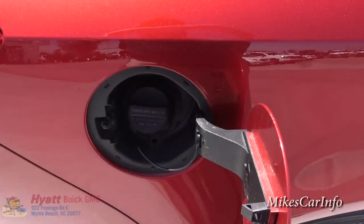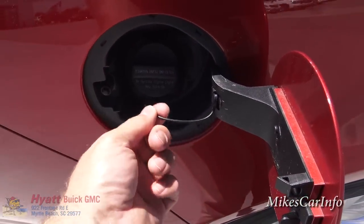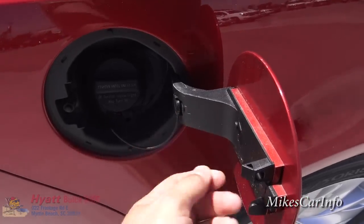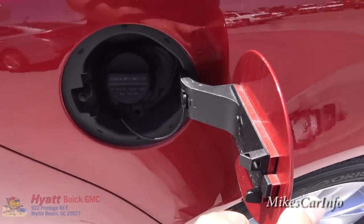Here's the gas cap. Basically when you unscrew it, it has a little plastic line so you can run it across this little hanger here and hang the cap down, so that way it doesn't hit against your shiny paint.